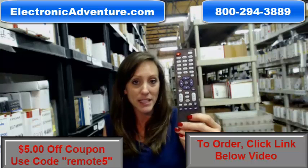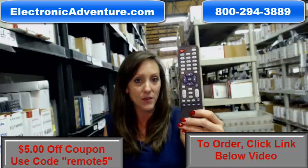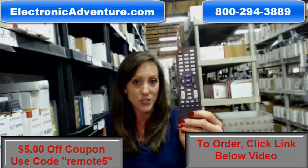So go ahead and grab your remote today. Save $5 — just enter the coupon code REMOTE5 at the checkout. Thanks for watching this video today and thanks for shopping ElectronicAdventure.com.